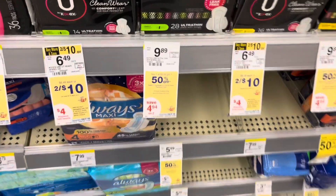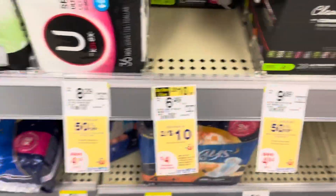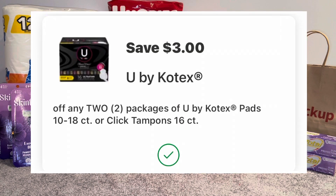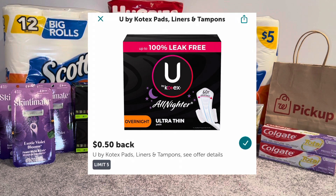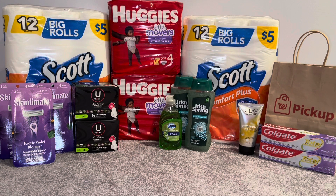Moving right along — the U by Kotex is on the same promotion of buy two get $4 in Walgreens Cash. I picked up two of the U by Kotex at two for $10. I had a $3 off two digital coupon for the U by Kotex pads, so I paid $7 and got back $4 in Walgreens Cash. There is also an Ibotta rebate for 50 cents — some of you may have a $1 rebate — so I got $1 back from Ibotta for the U by Kotex, making the final cost $2 or $1 each.